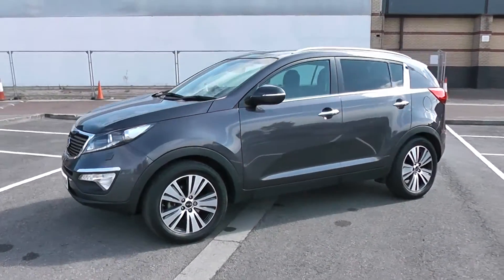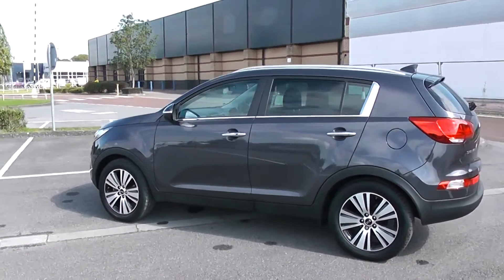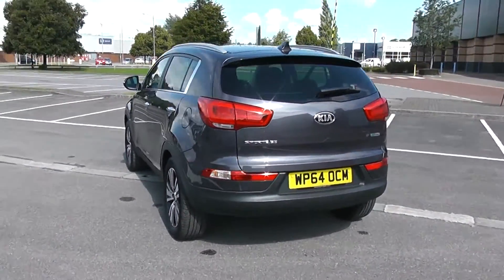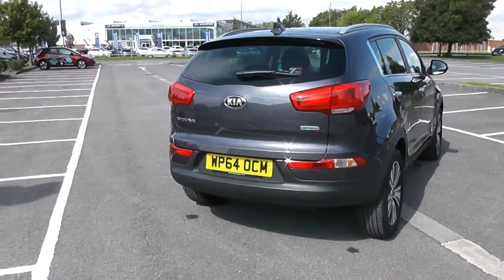Your fuel economy for this vehicle will be at 52.3 miles to the gallon on a combined cycle. You've got privacy glass for the rear of the vehicle, a heated rear windscreen, and parking sensors along the back bumper. So there's a 360 of the outside of the vehicle for you.